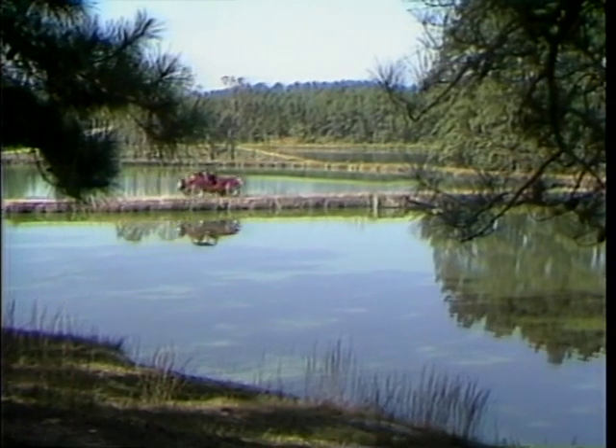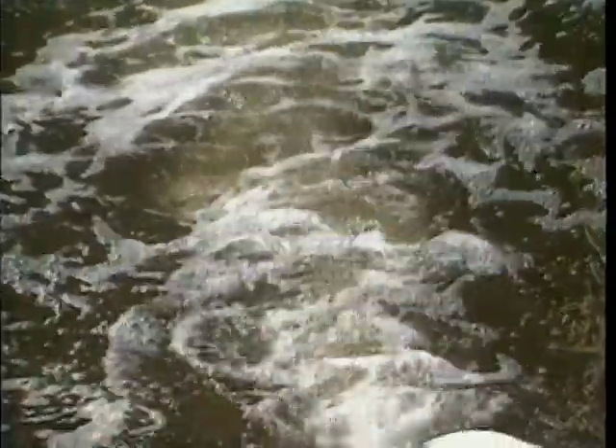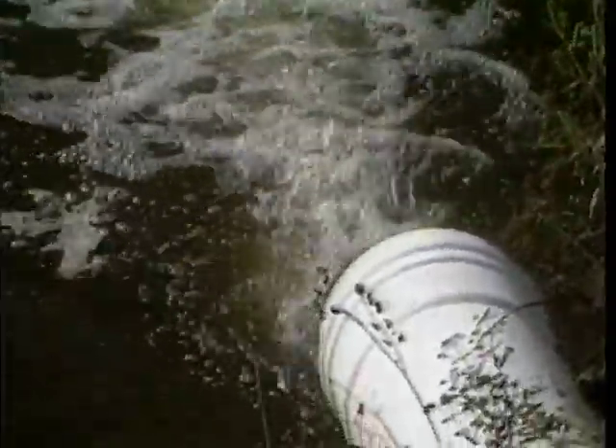Harvesting is extremely difficult in watershed ponds more than ten feet deep. The job becomes easier if the water is drained to a depth of six or eight feet.